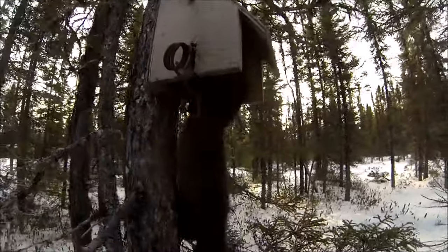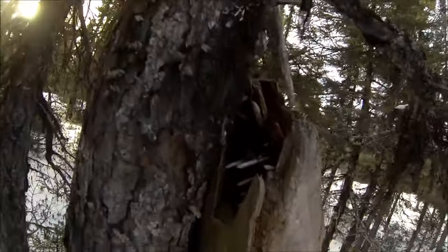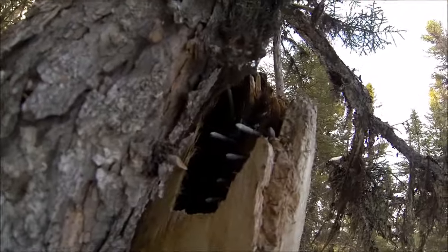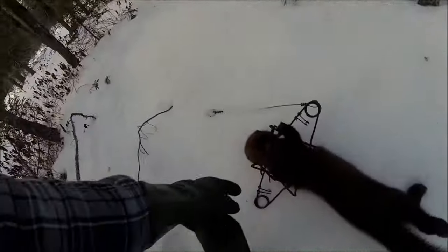Hat trick right there - look at that, beautiful! This box here, you can see I had to drive some nails in to keep stuff from getting down to the hole, to keep weasels and stuff out. Reset and off to the next one.